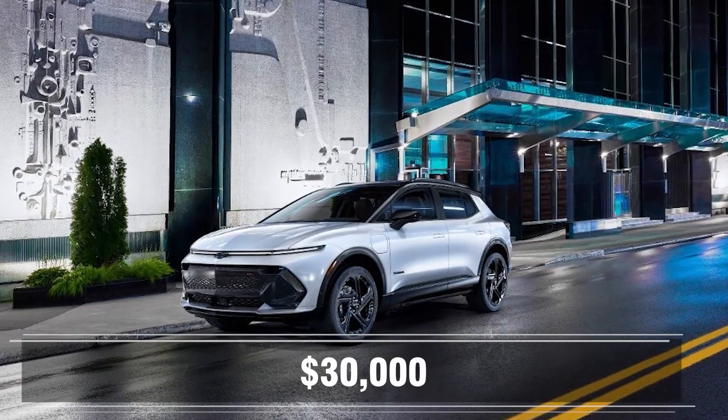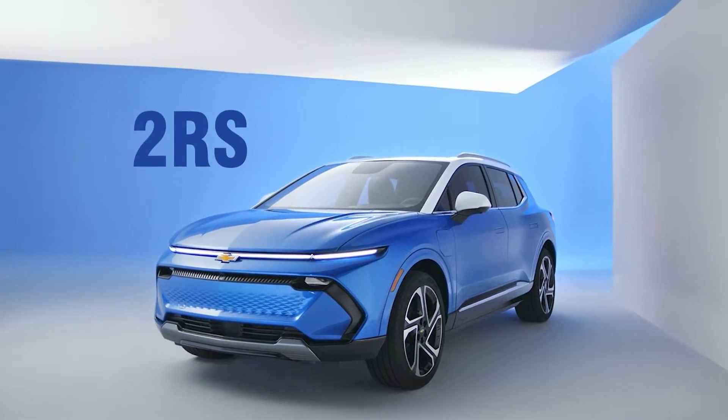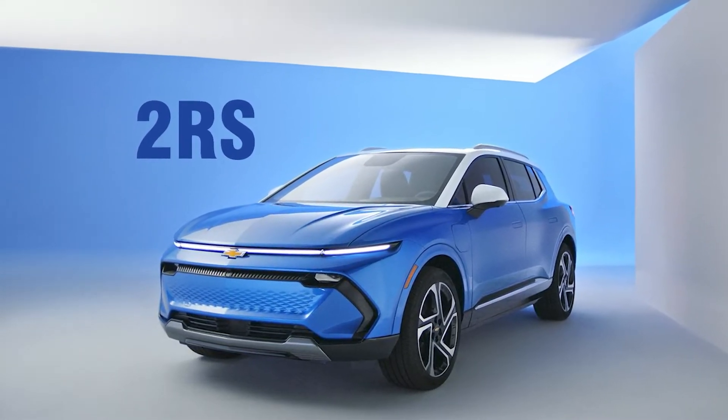Last but most important is price — the base model will eventually cost $30,000. The Equinox will have multiple trims. The 2RS, one of the premium trims, is coming out in the fall of next year, with the rest of the trims available in spring of 2024, including the base model. Classic move — lead with the premium trim first.